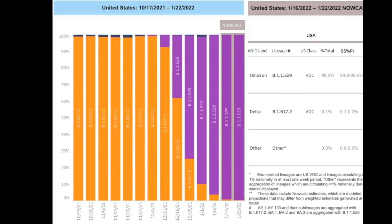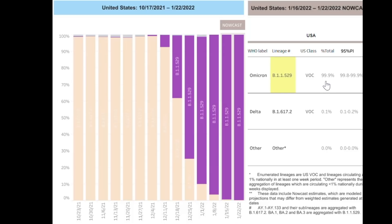Variants are not detected at the patient level — they are grouped at regional levels, with random samples fully sequenced to determine which variant predominates in a given area. Looking at the graph from October to late January, there has been a definitive switch from delta (yellow) to Omicron (purple), and currently 99.9% of US infections are Omicron.